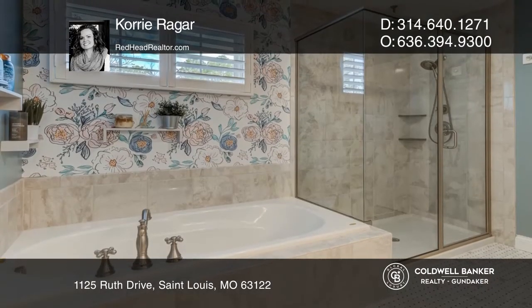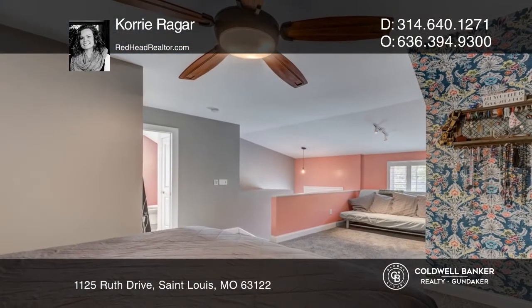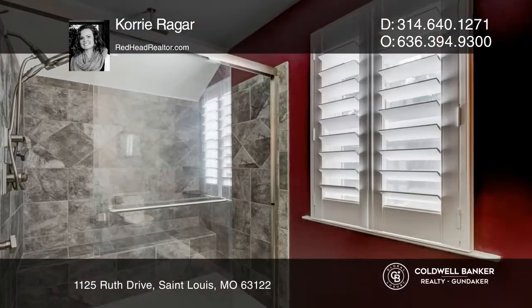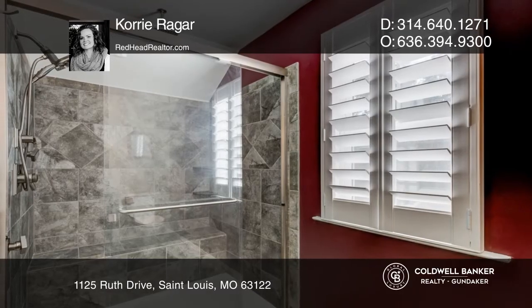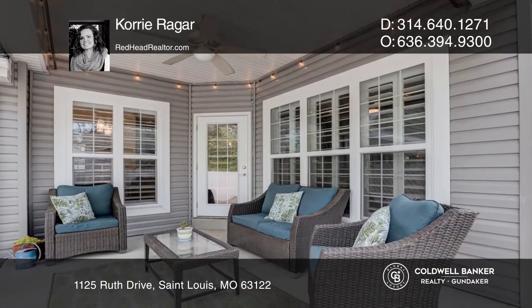The second floor has a large master bedroom with an ensuite bath and walk-in closet, three secondary bedrooms and laundry. The entire third floor makes up the second master with an ensuite bath featuring granite counters and a jetted shower and walk-in closet.